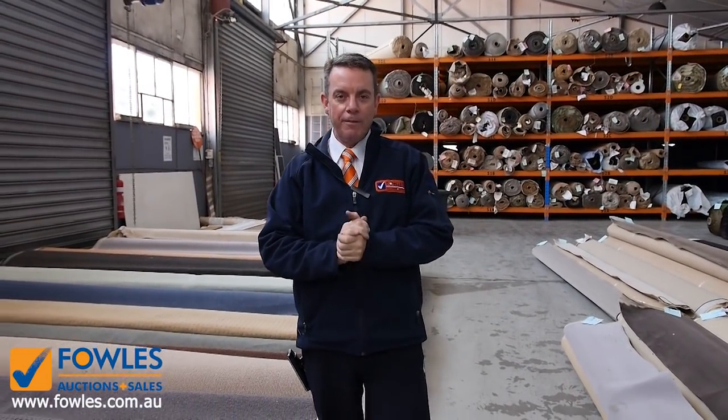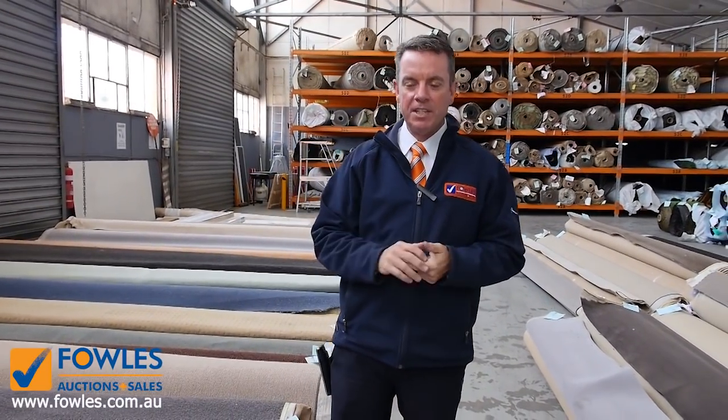G'day, I'm John from Fowles Auction and Sales. I'm here to preview tomorrow's carpet auction — it's Wednesday the 24th of October at 10am. We've got a massive auction happening tomorrow with a huge range that's come in from a couple of really big manufacturers.